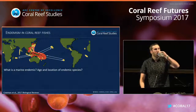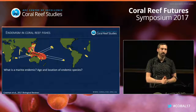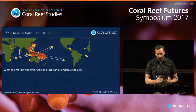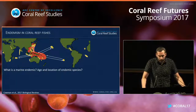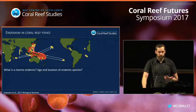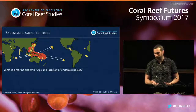Moving on to endemism: a lot of the debate about the origins of Pacific biodiversity has been around whether areas are a center of origin, a center of overlap, a center of accumulation, or a center of survival. The data used to evaluate these ideas has been the age and location of endemic species. I don't think these center-based hypotheses are that helpful anymore — I'd rather move toward estimating areas that have been important as source and sink areas.